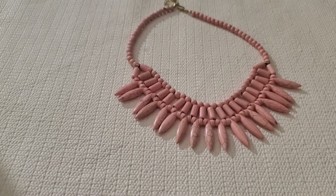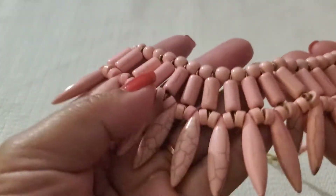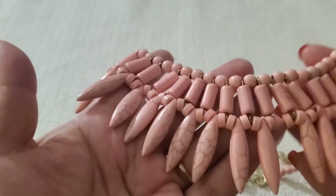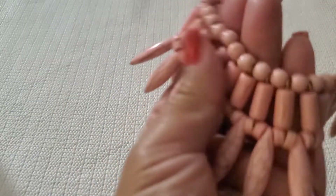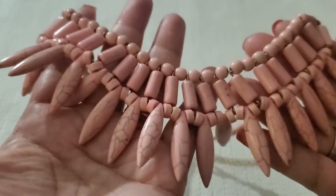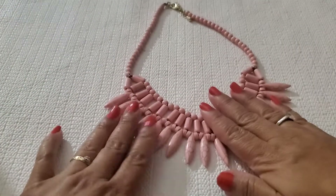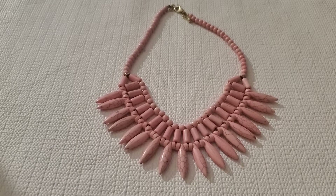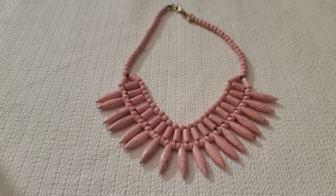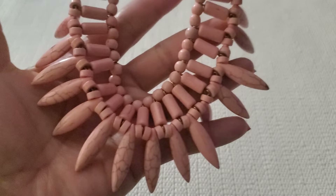Look at this beautiful pink necklace — I don't know what stone it is, but this was from my goodwill shop, a small lot. I think it's stone because I feel it's cold to the touch. It has a lobster clasp with an extender. I'll do $13 on this one. She's beautiful.